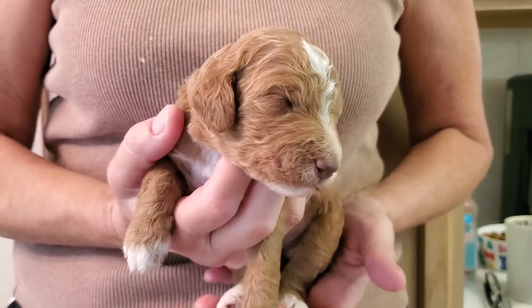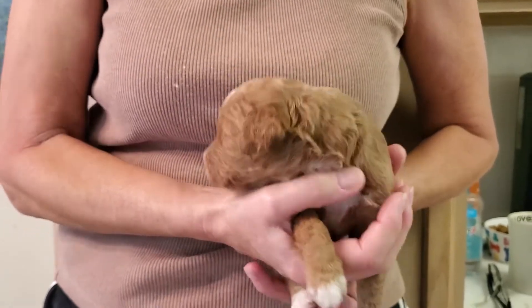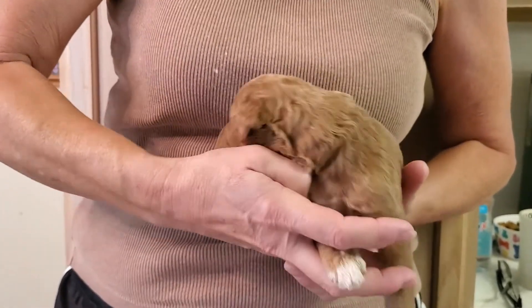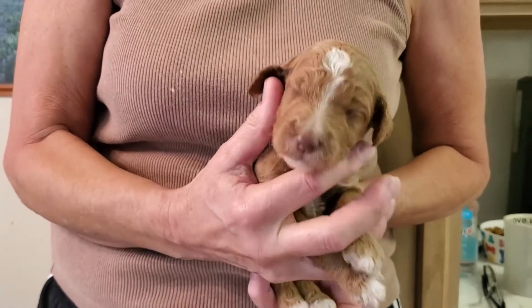This puppy is a beautiful red color with tuxedo markings. He's just starting to open his eyes — you can't hardly see it here, but you'll notice it in some of the other puppies too. This one is a boy.